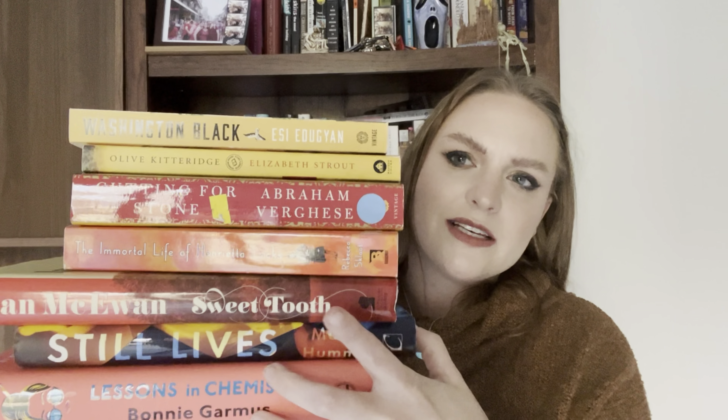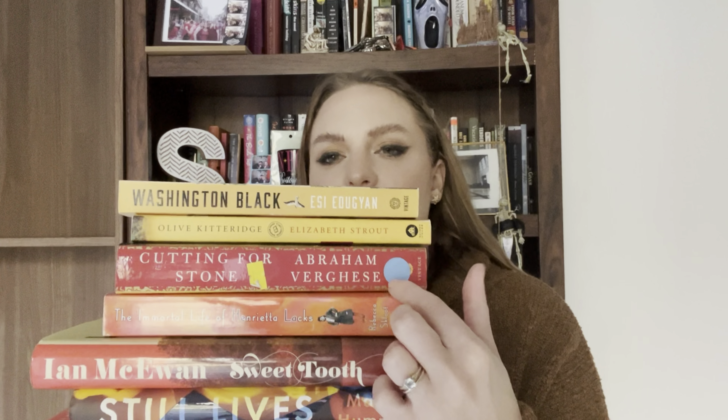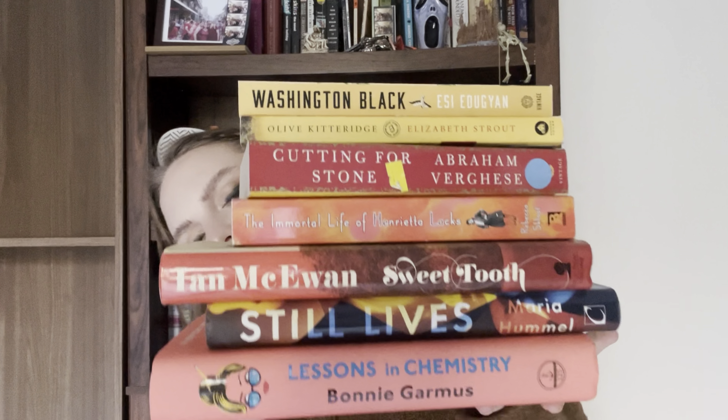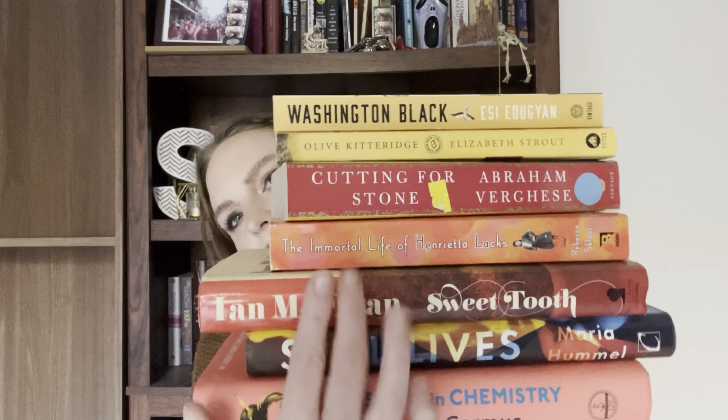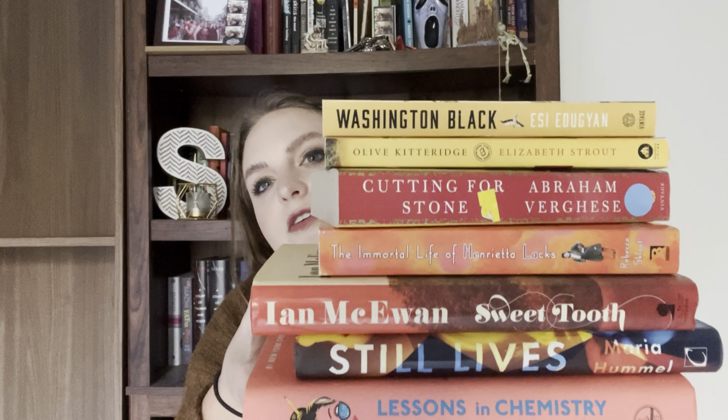Prompt five: the leaves are piling up on the ground — show us a stack of colorful spines. My colorful book stack has: 'Lessons in Chemistry,' 'Still Lives,' 'Sweet Tooth' by Ian McEwan, 'The Immortal Life of Henrietta Lacks,' 'Cutting for Stone,' 'Washington Black,' and 'Olive Kitteridge' by Elizabeth Strout. The bottom two I've read, but the other four I haven't read yet — so this is my fall reading stack.